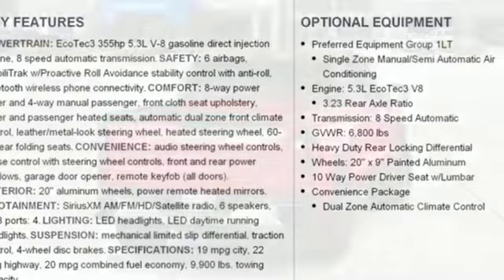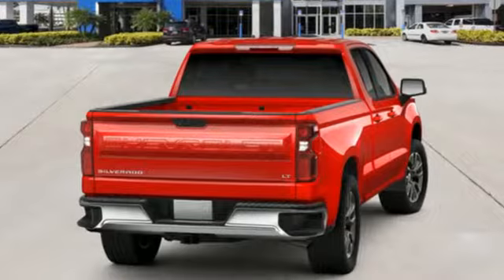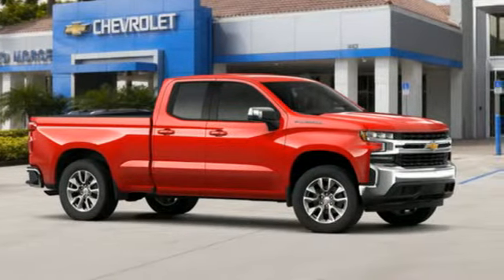Streaming audio, power heated mirrors, front heated leather split bench seats, doors and push-button start proximity key, dual zone climate control.